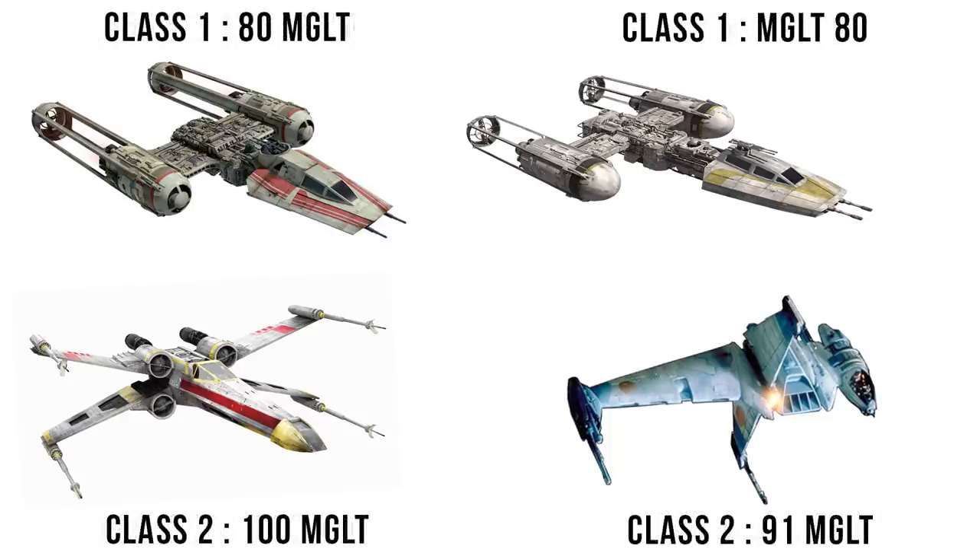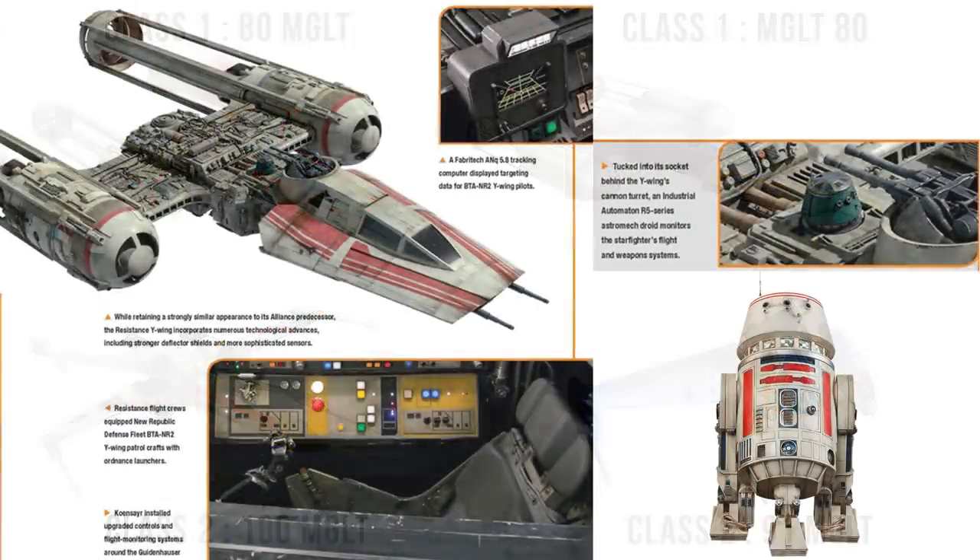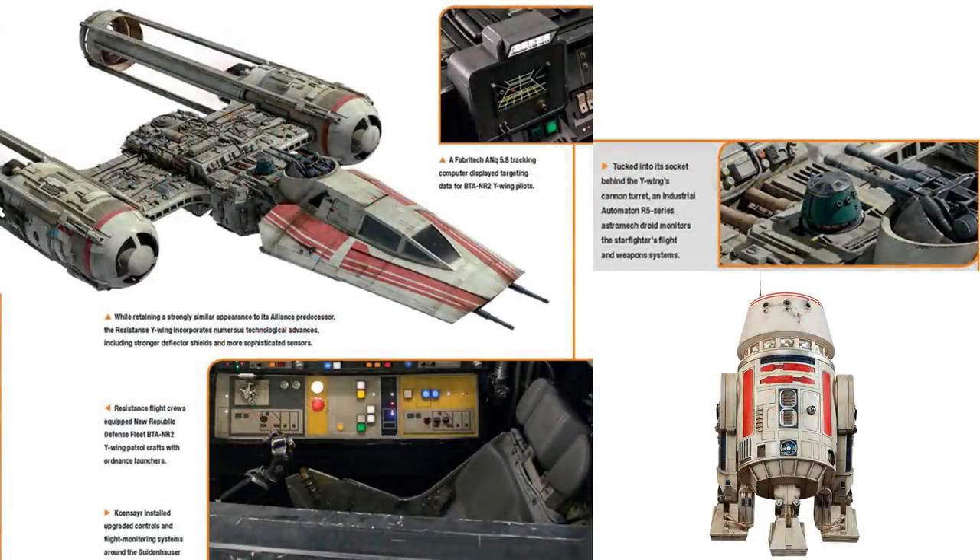But the hyperdrive and megalite speeds remain the same — a Class 1 and an 80 megalite rating. An R5 series astromech would help with calculating hyperspace jumps and maintaining some of the ship's systems during flight.